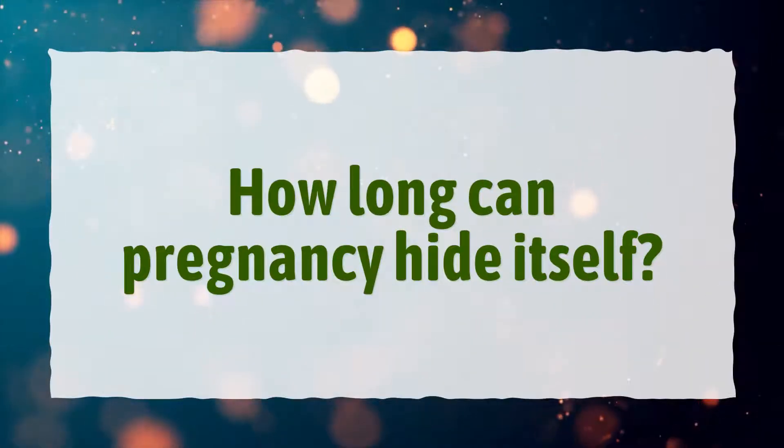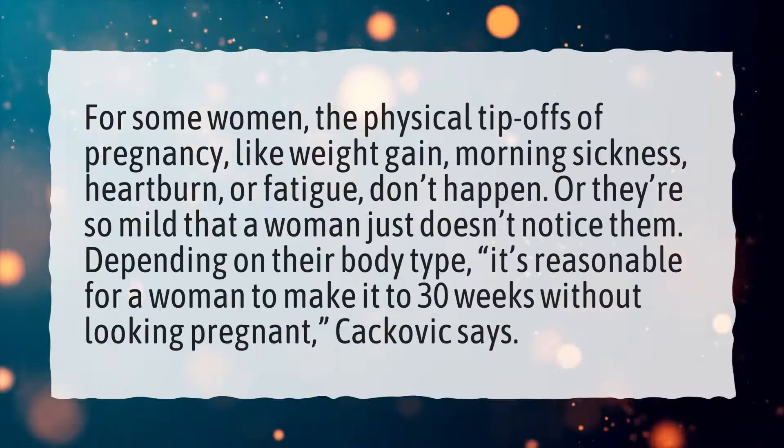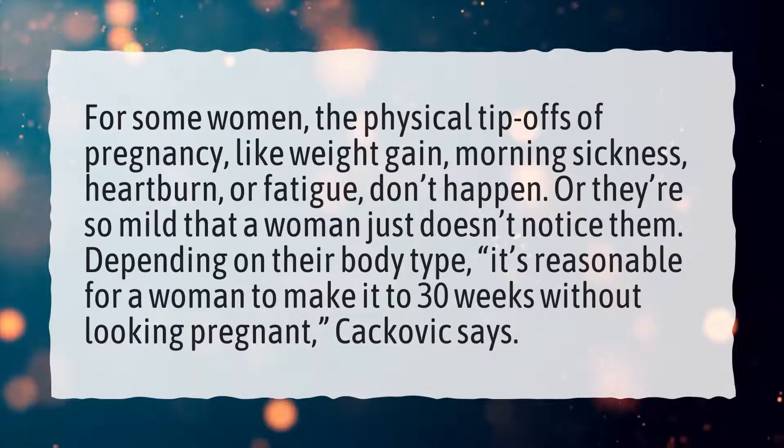How long can pregnancy hide itself? For some women, the physical tip-offs of pregnancy — like weight gain, morning sickness, heartburn, or fatigue — don't happen.